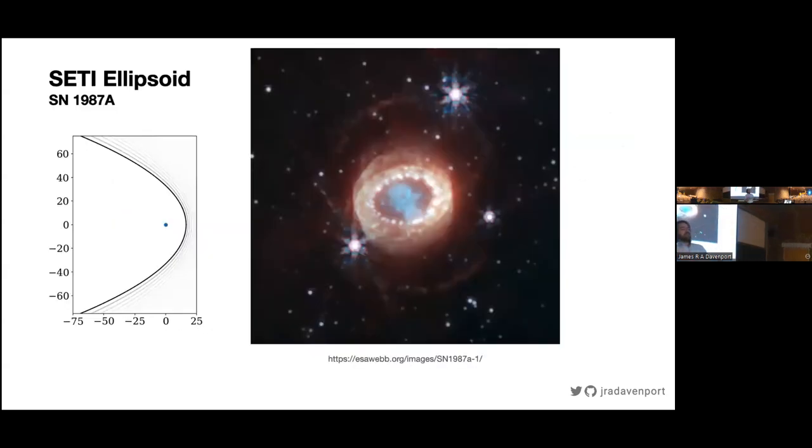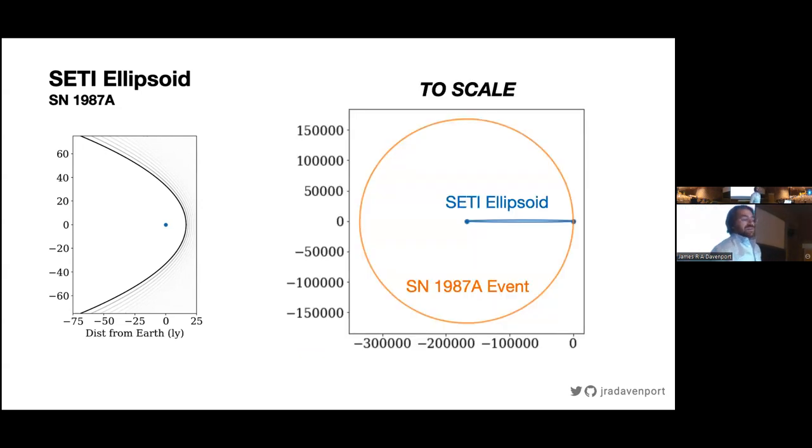The preferred target for this scheme over the last 30 years has been Supernova 1987A — a really important event that happened in the nearby Large Magellanic Cloud Galaxy. Here is the most recent beautiful photo from JWST showing cool echoes in the interstellar medium and shock physics. What's cool is the geometry we use to measure the structure of these rings and echoes is the same math we use to calculate the SETI ellipsoid. Instead of light echoing off dust, we're asking civilizations to echo signals at us.